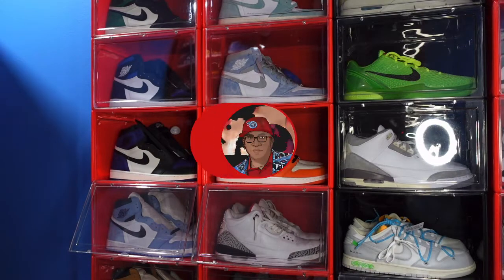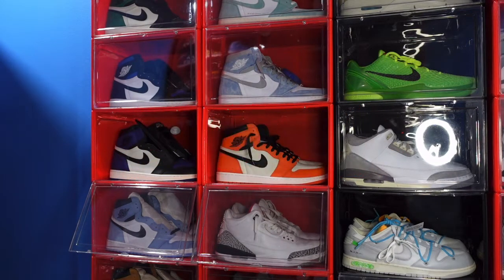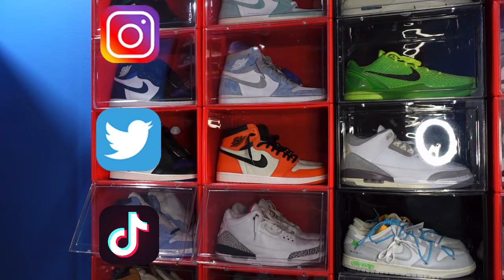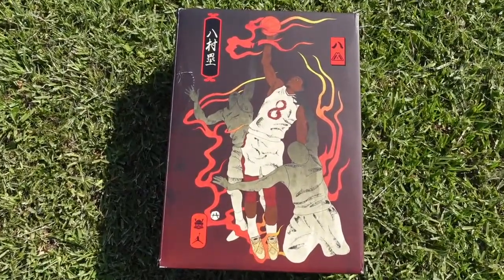What is going on everybody, it's your boy Titanic Feetjack and I'm back at you again with another video. I would like to welcome you guys back to the channel — here's the list of my socials, you can follow me along as I build my sneaker collection. Today we're taking a look at a sneaker that is the first of its kind here on this channel.